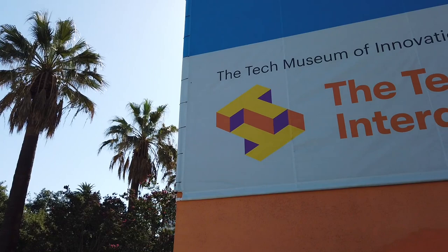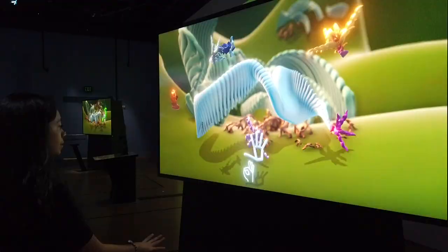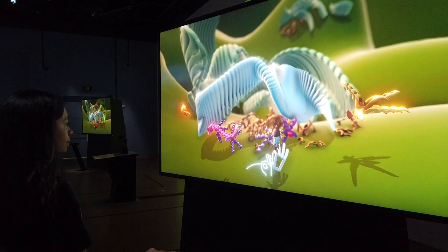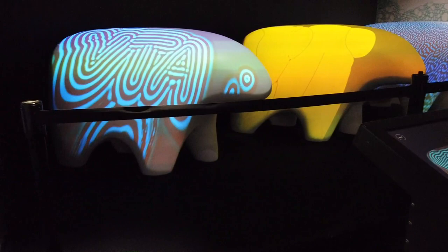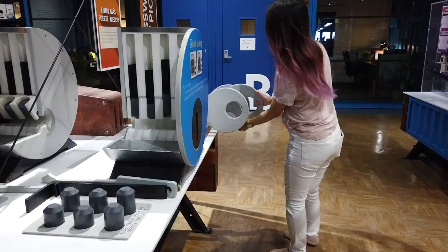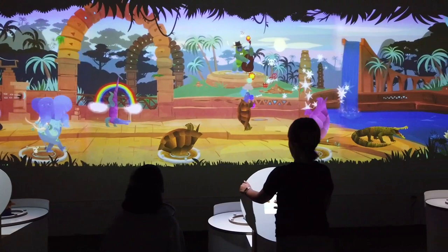For about 20 years, we were known as the Tech Museum of Innovation. But earlier this year, we did go through a rebranding and we have emerged as the Tech Interactive. We felt that that better encapsulates what we are — hands-on learning, interactive. At the Tech Interactive, our mission is to inspire the innovator in everyone. We want to empower people with technology and science.